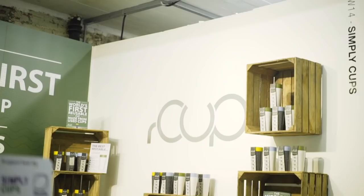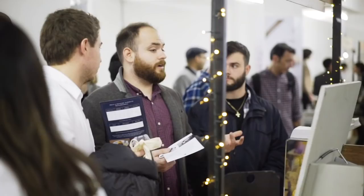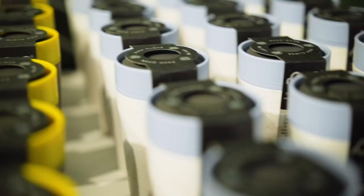It is available on the R-Cup website, rcup.co.uk. The retail price is guided at £12.